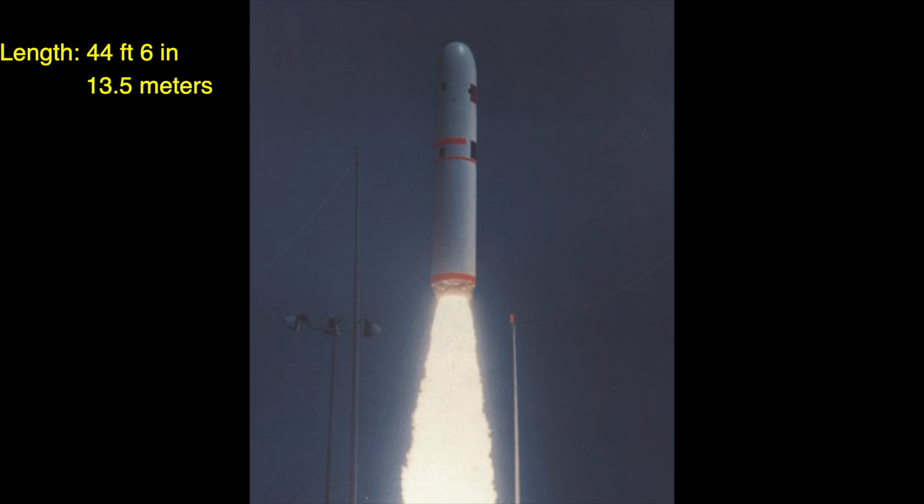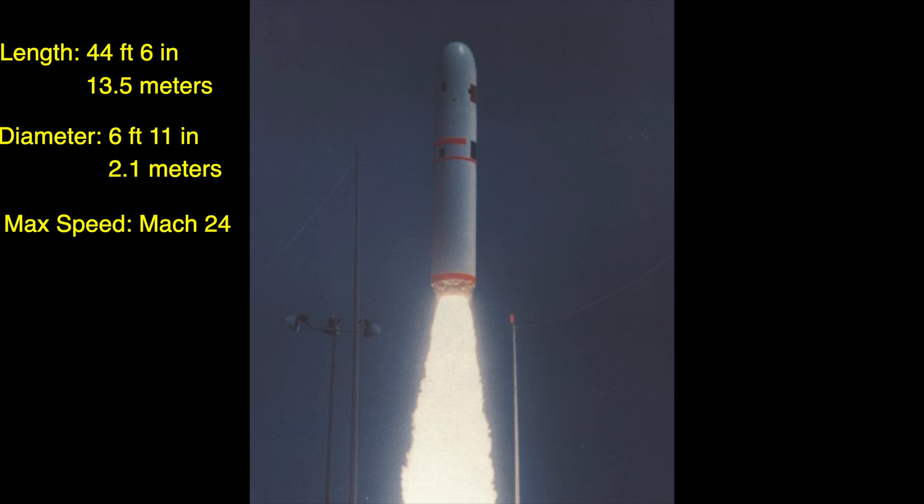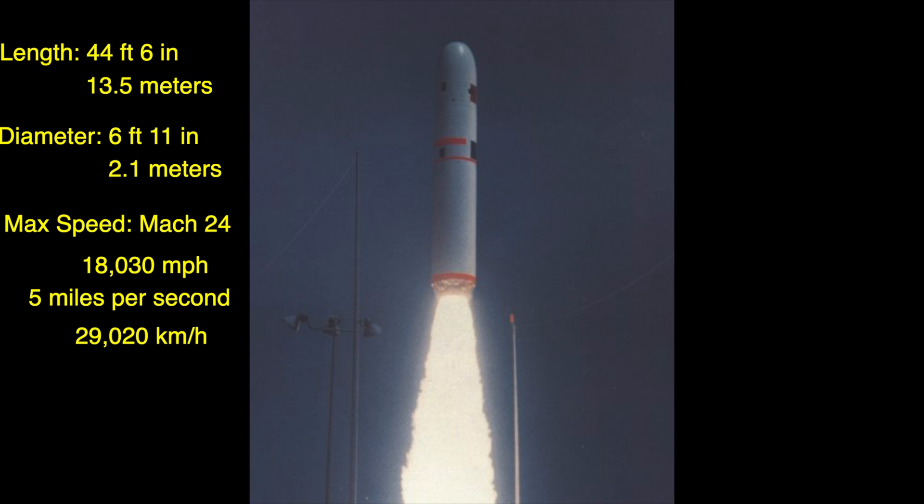Its length is 44 feet 6 inches and its diameter is 6 feet 11 inches. Its maximum speed is Mach 24, which is 18,030 miles per hour or 5 miles a second. That translates to 29,020 kilometers per hour or 8.06 kilometers per second.